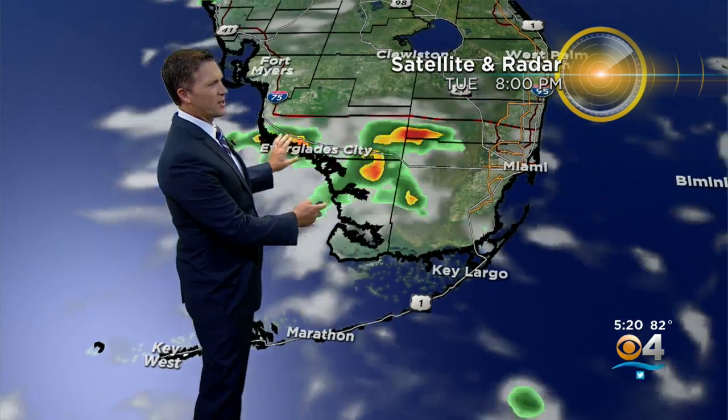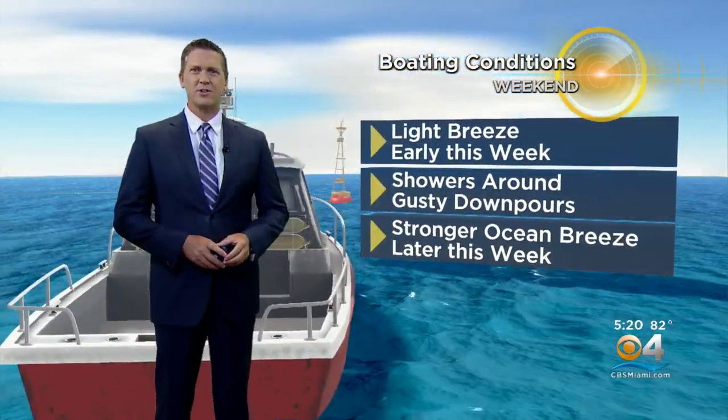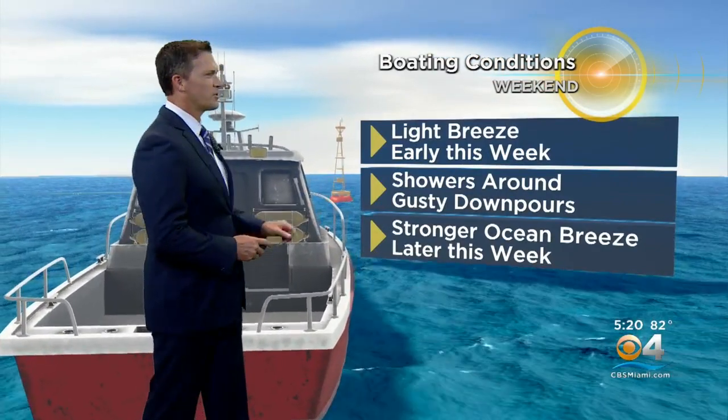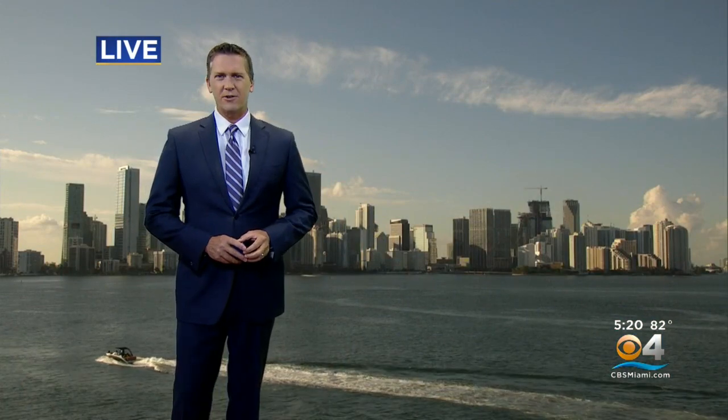Then tomorrow as things heat up, a little activity works its way through the area. Two, three o'clock in the afternoon, you might see a passing shower or storm over the interior. We're starting to see a stronger breeze off the ocean develop tomorrow evening, and that will really start to pick up, especially Wednesday and Thursday. On the water, not too bad — a light breeze early this week, showers around with gusty downpours. Watch for those if you're off the coast. Stronger ocean breeze later this week.